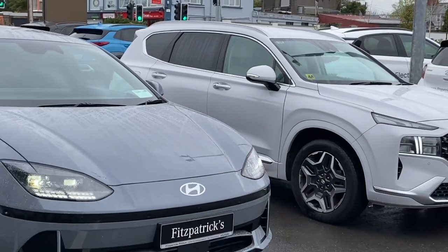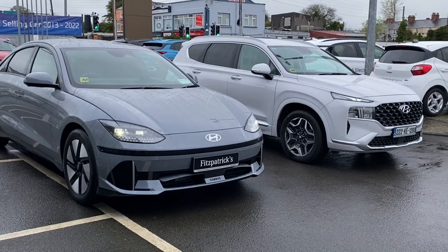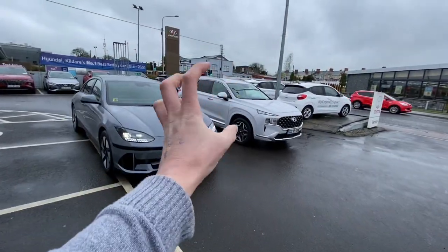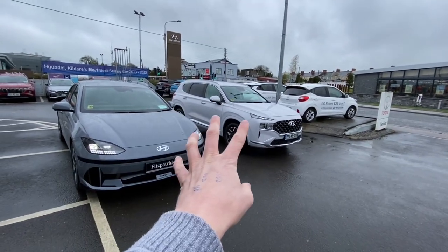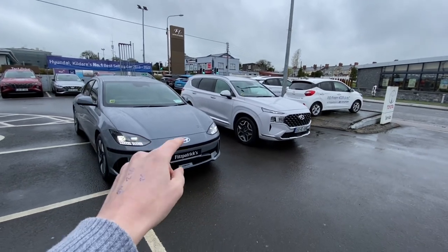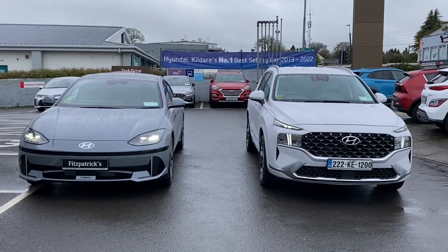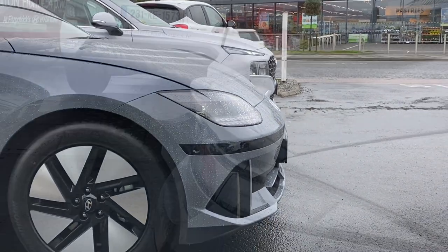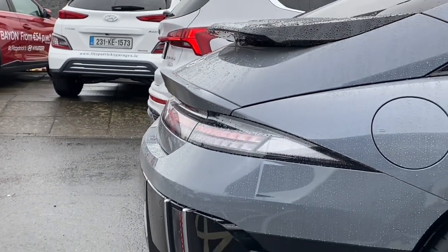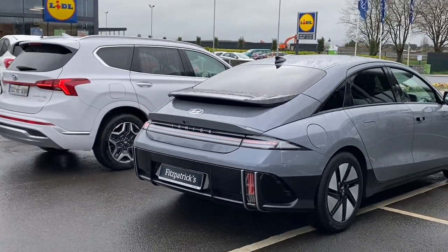The size of this car is super important to realize. So many people, when they want space, look at something like a Tucson or Santa Fe. The Santa Fe is actually about 19 centimetres higher than the IONIQ 6, but in terms of width there is only 10 millimetres — basically the same width. What's quite impressive is that the IONIQ 6 is actually seven centimetres longer than the Santa Fe, which will have a big impact on legroom for tall passengers in the back.